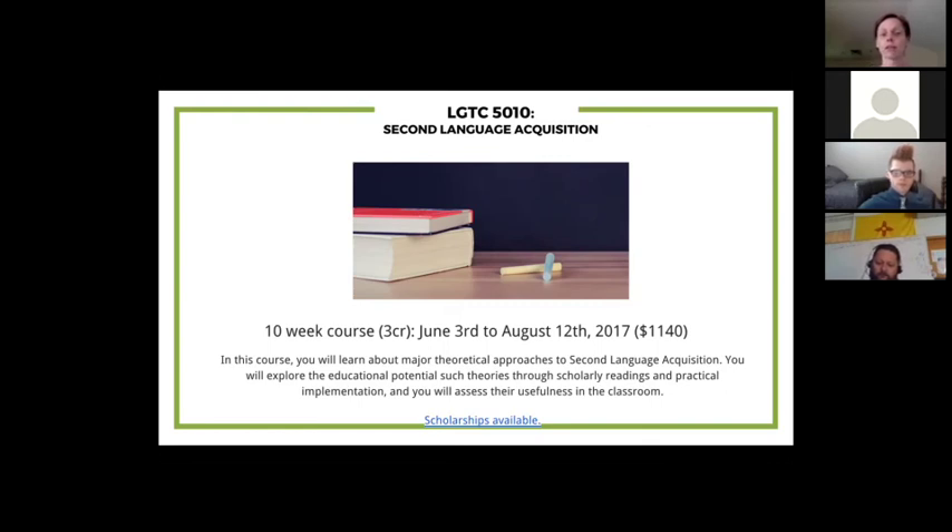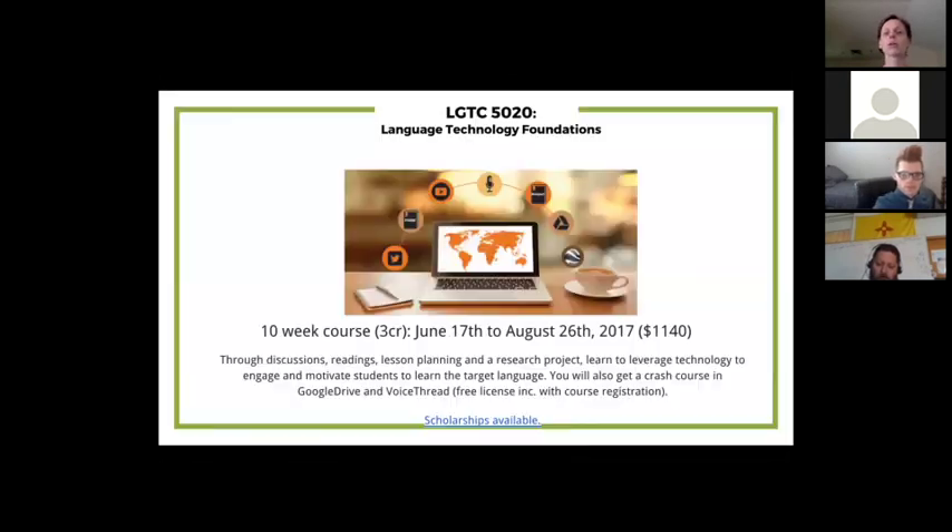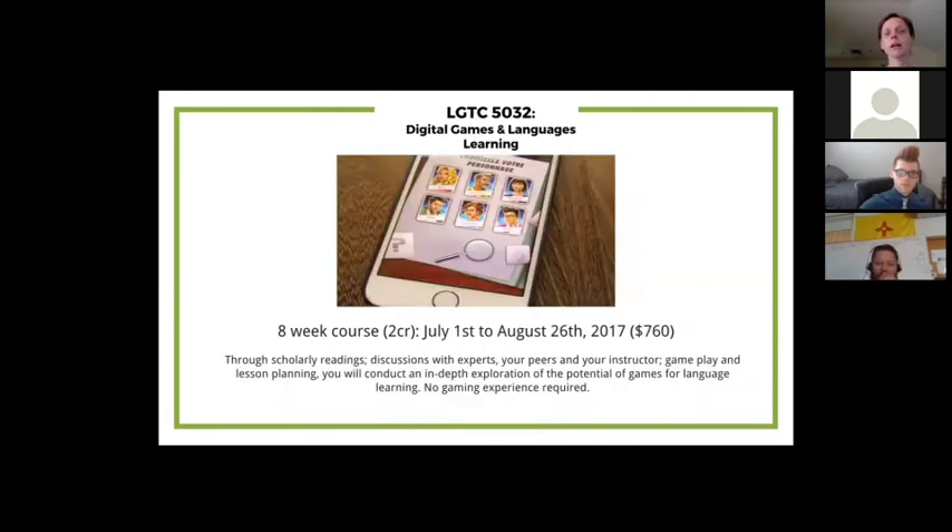The course starting June 17th is Language and Technology Foundation — a practice-oriented, hands-on course for people who want to take their technology integration skills further. We discuss topics including the actual standards, the SAMR model, copyrights, ADA compliance, and more.